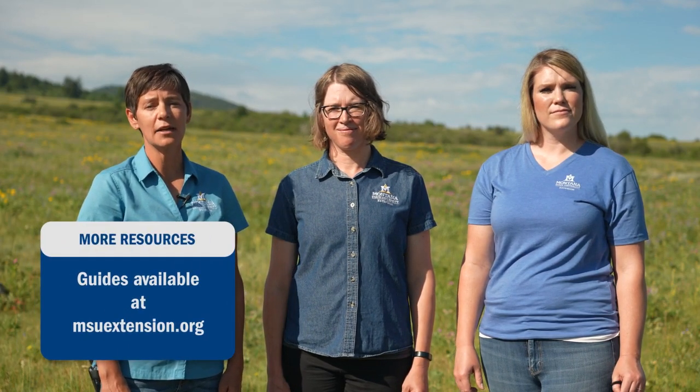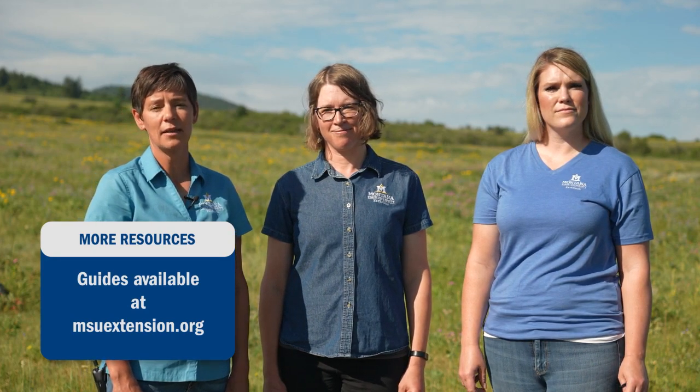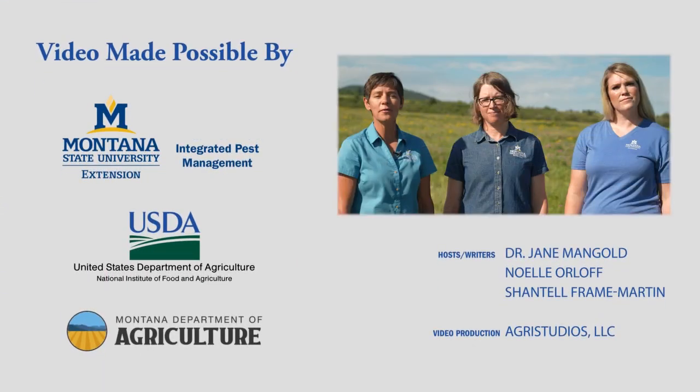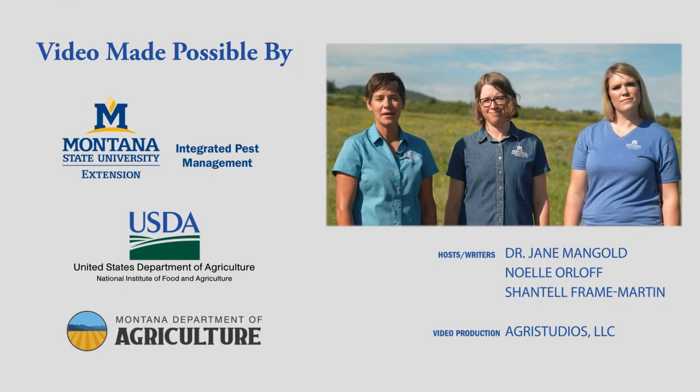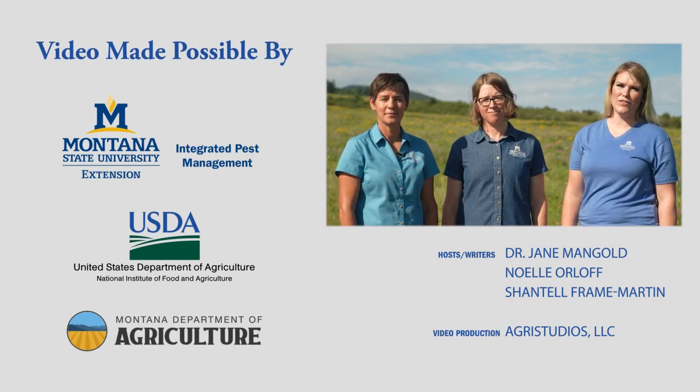If you need help determining whether you have a native plant or a noxious weed, there are many resources available. Contact your local Extension agent or your county weed district and they can help you identify your plants. Also check out the MSU Extension publication store online for more information about noxious weeds, including how to identify them. Additionally, check out the MSU Extension YouTube channel for more videos on plant ID. I'm Jane Mangold. I'm Noelle Orloff. And I'm Chantelle Frey Martin. Thanks for watching.